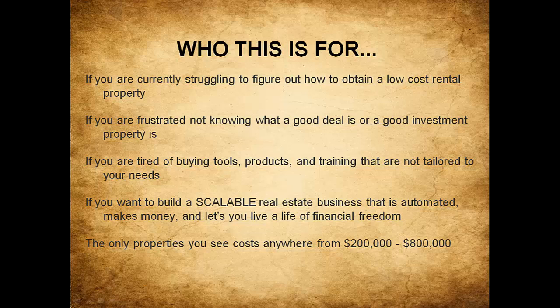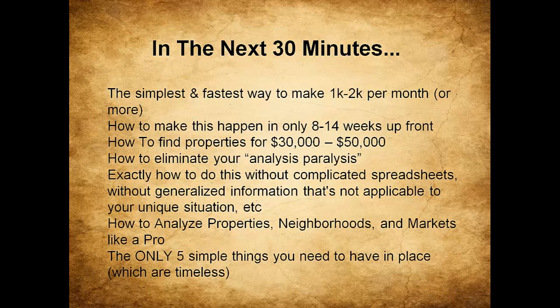Who is this for? If you are a new investor struggling to figure out how to obtain a low-cost rental property, if you're frustrated not knowing what a good deal or good investment property is, if you're tired of buying tools, products, and training that are not tailored to your needs, and if you want to build a scalable real estate business that is automated and earns you money every month — this is for you.